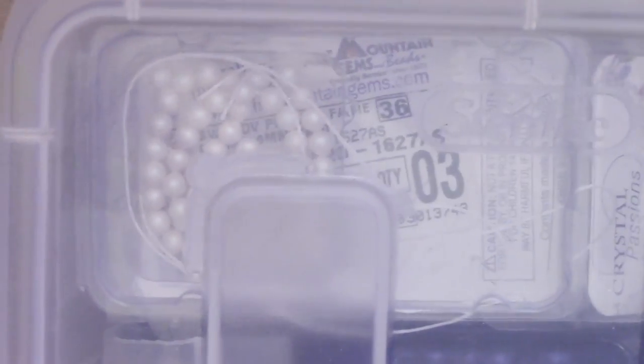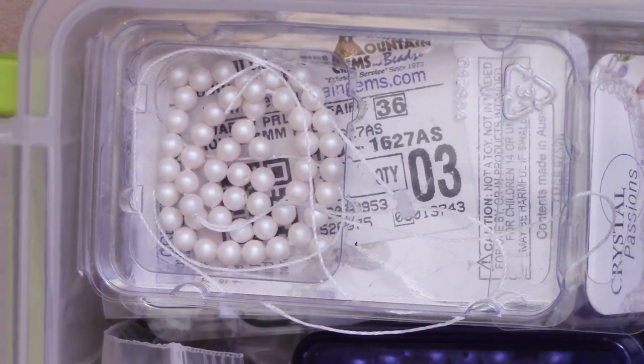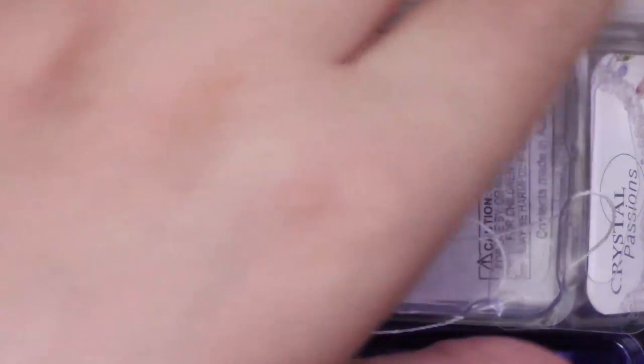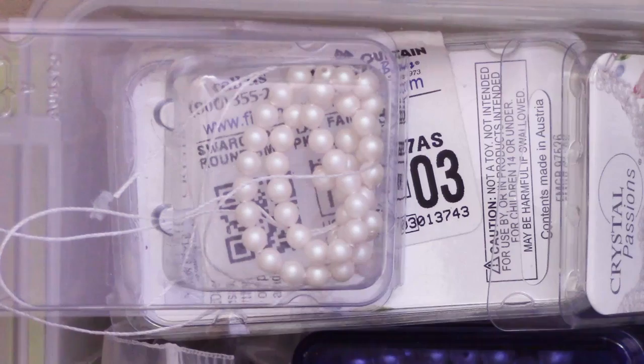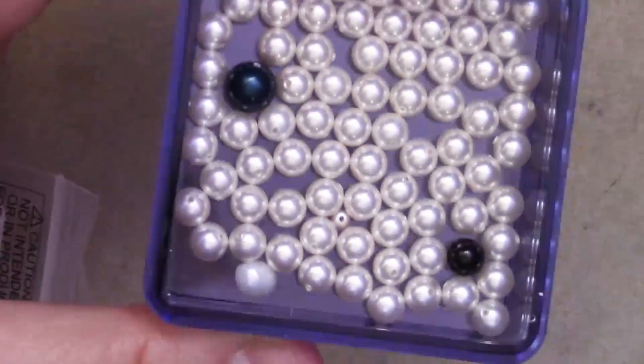That is it for my cabochons and stuff. I have a bunch of pearls, which I'm not going to go too in-depth into, because a friend gave me the majority of the pearls I own. I will leave a link to that big haul if you guys want to check it out. I'm just going to fast forward through this, dump everything out, and show you guys, and try to put it back in better than what I had.